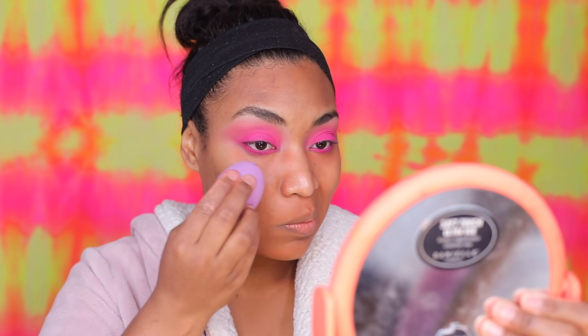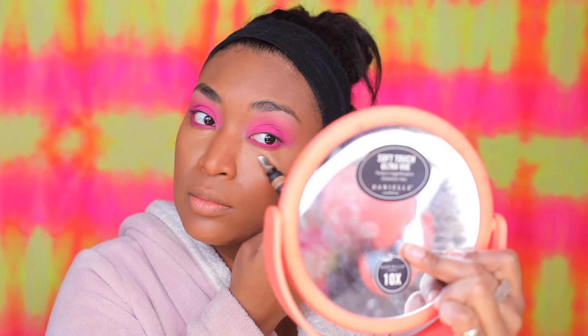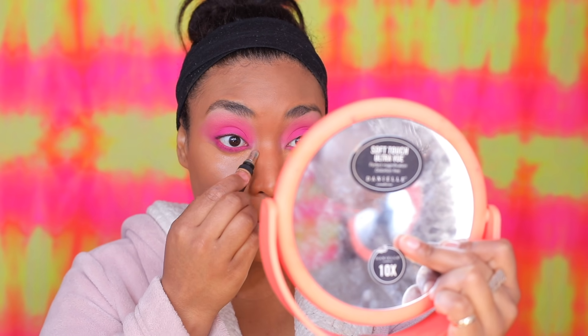Now we're moving on to foundation. I'm using the Bobbi Brown Skin Long Wear Weightless Foundation in shade 6.5 — literally my perfect color. For concealer I'm using the Huda concealers: Peanut Butter 24G and Caramel Corn 22N. The 24G is to conceal and the 22N to brighten.